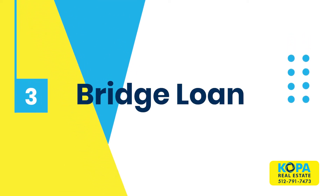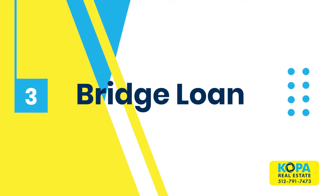The third option would be getting a bridge loan or a home equity loan on your current property. If you can qualify for the mortgage for the new property but maybe you don't have the down payment, it may be possible to get a bridge loan, which means you're borrowing against the equity in your current property.